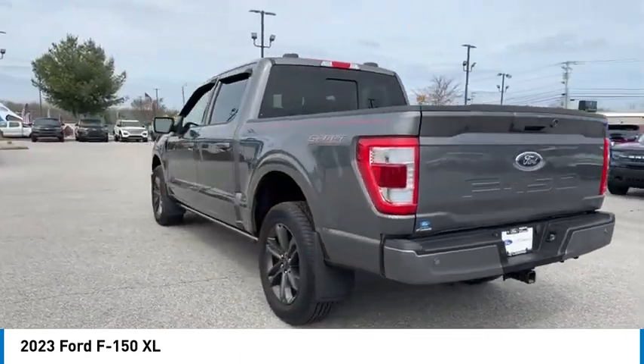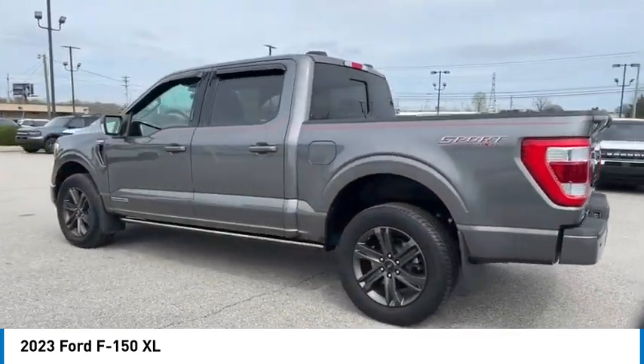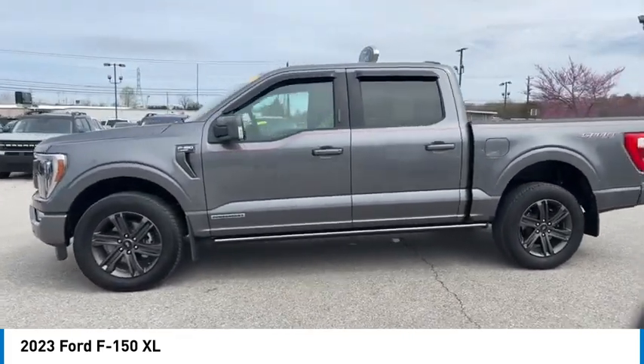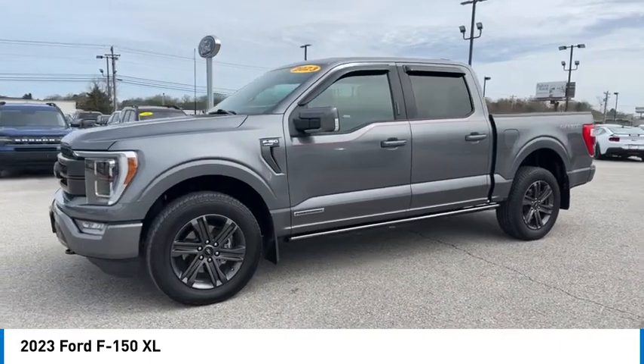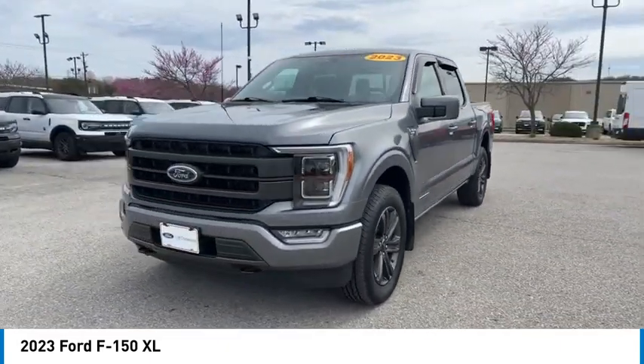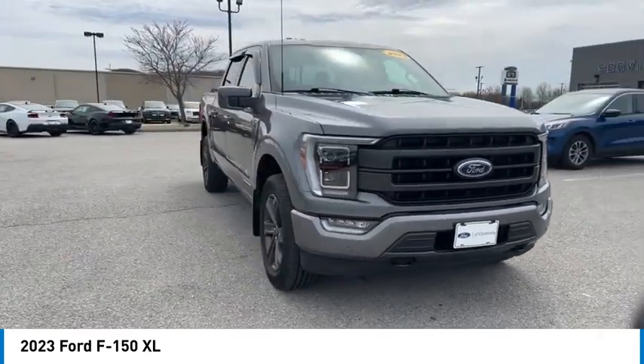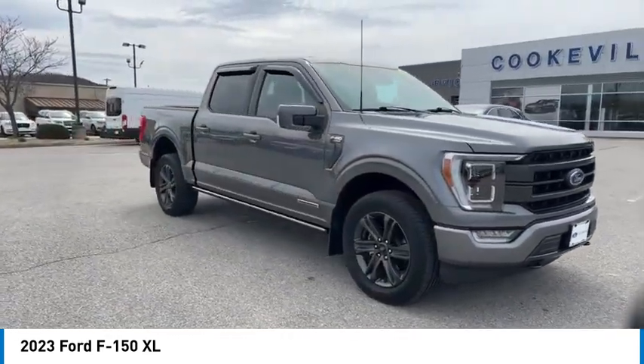Here are some of this vehicle's great options: daytime running lights, remote keyless entry, headlights auto off, mirror memory, traction control, cruise control, trip computer, child safety locks, power door locks, power windows. This beauty will make even your house keys jealous. Drive it today.